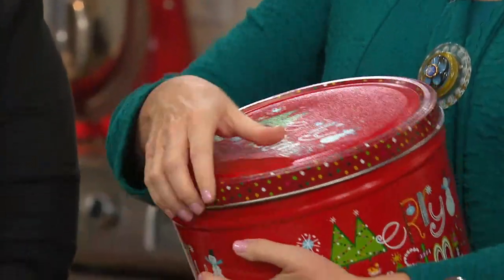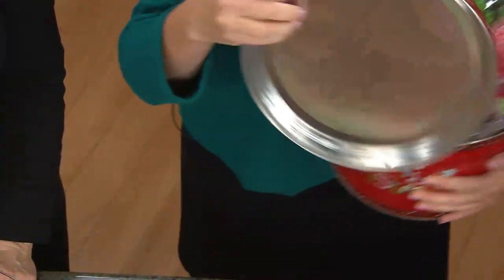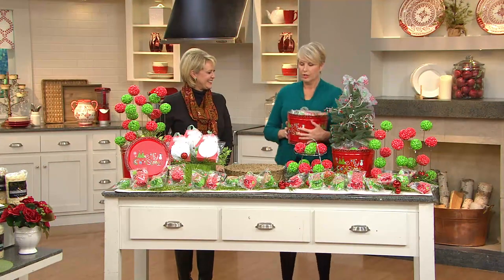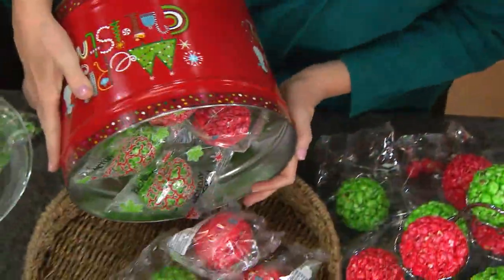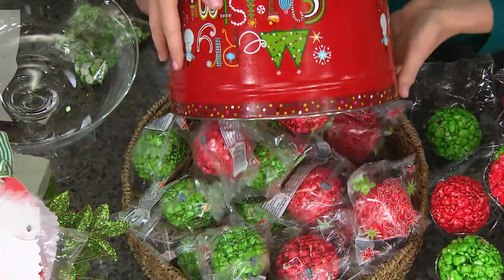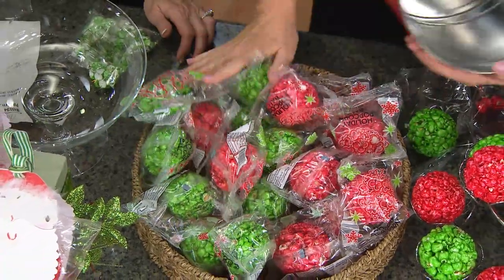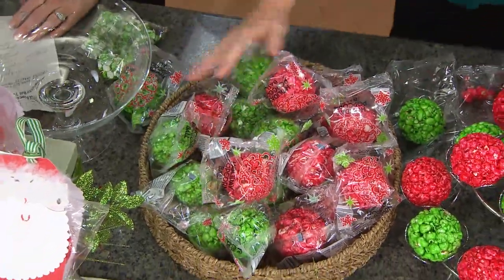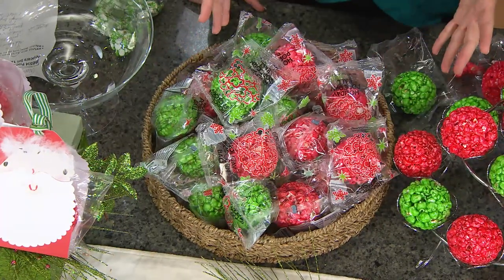When you pop it open — and the holidays are supposed to be fun, right? You want some festivities. Look at this: you can take these 18 popcorn balls, half red, half green, pour them out. They're all individually wrapped. Now, if you put these all in a big bowl, how great would that be for a centerpiece on a table?